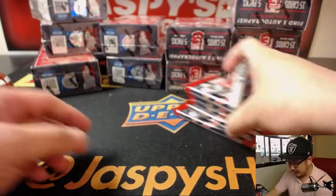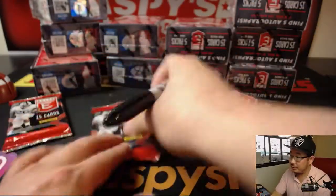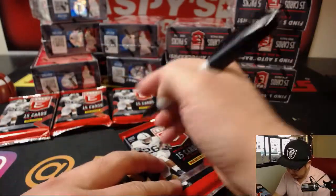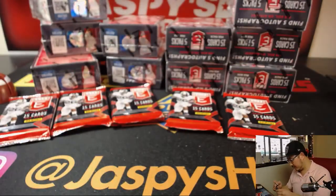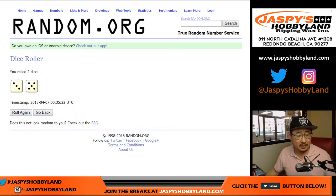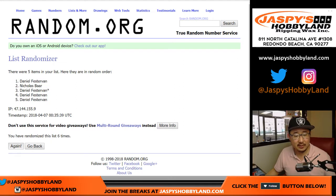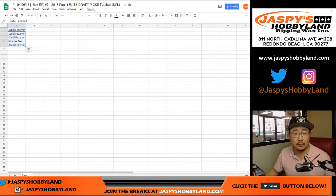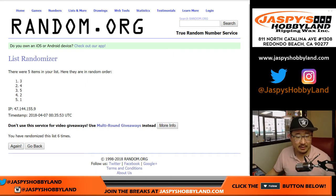All right, now let's number these packs on Saquon Barkley's head: 1, 2, 3, 4, and 5. Let's randomize names and packs eight times — ranging 3 to 5. Almost in order.